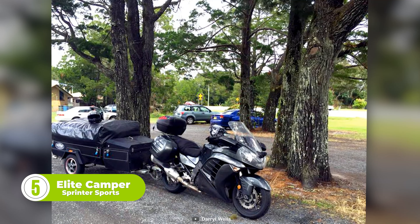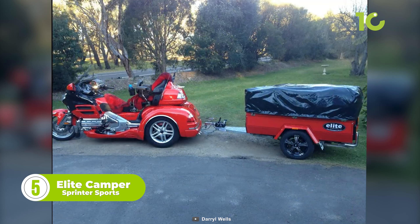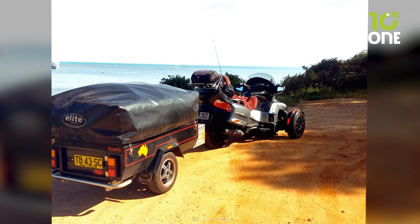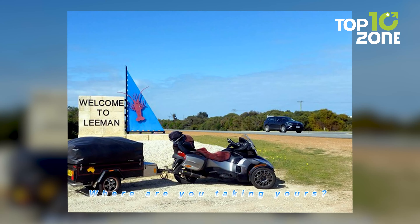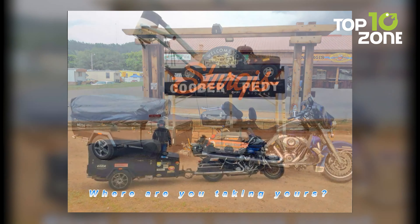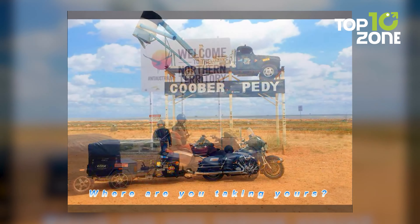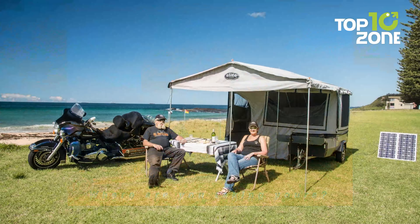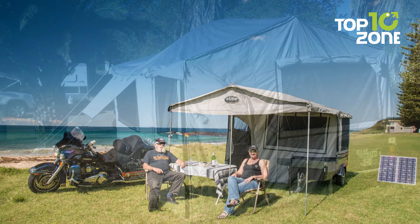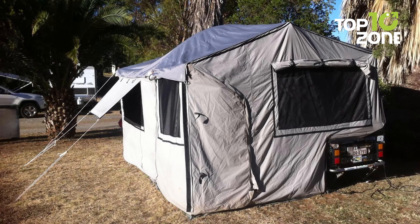The Elite Camper Sprinter Sports is a perfect reflection of Australian craftsmanship with standard features to spend the night peacefully during your motorcycle trips. With a hot-dipped, galvanized full-length chassis, this camper trailer ensures a sturdy and formidable build so that you can rely on it on your bumpiest of rides. This camper trailer is equipped with an annex roof and walls, which creates a completely enclosed room for you to stay comfortable after a long ride.